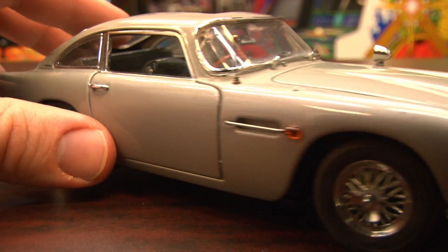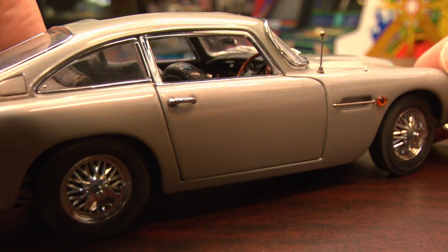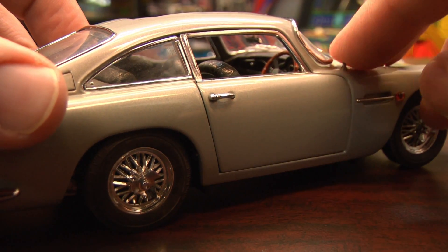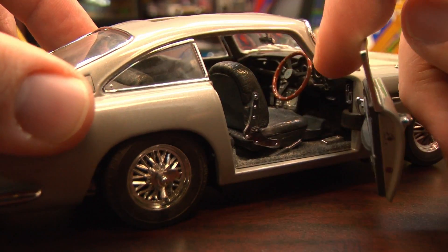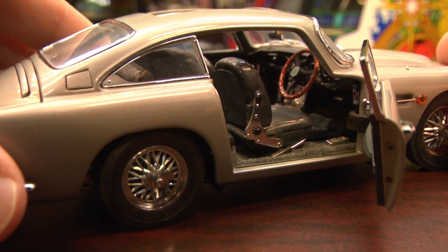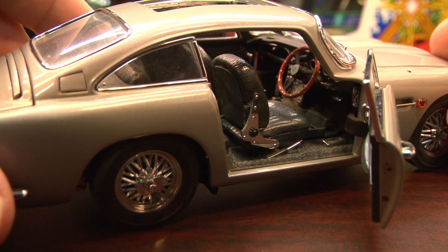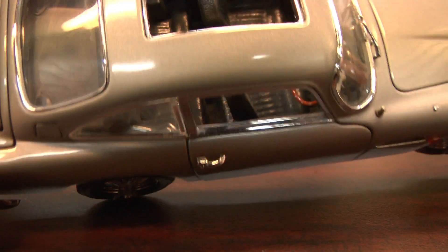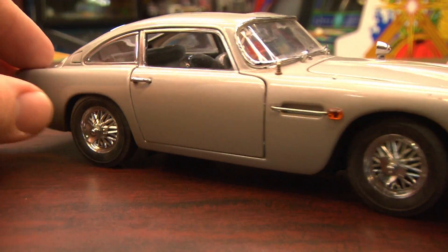This is the 1/24th scale model from the Danbury Mint, which just sounds important. It was sent to the show by our good friend Dean from California, and sadly in transit it was attacked by bad guys who shot off the front right mirror — but that's okay, James Bond doesn't use that mirror anyway.